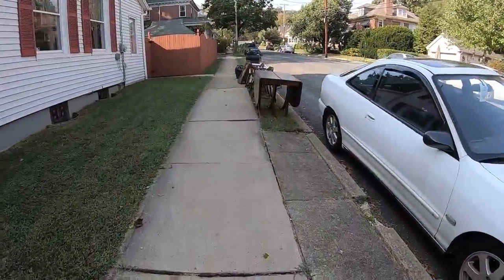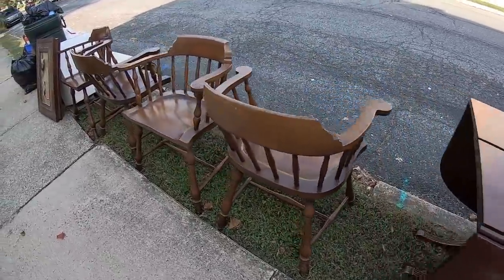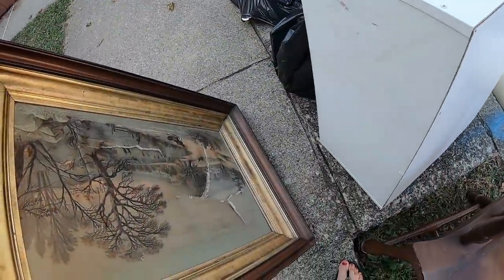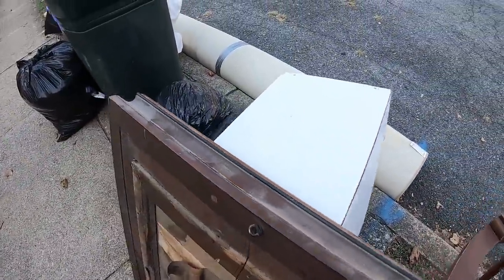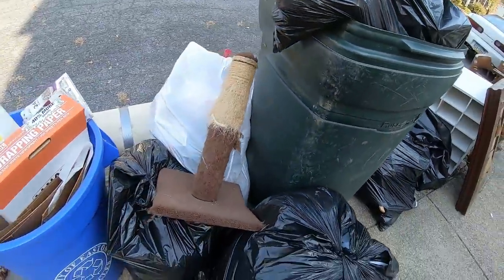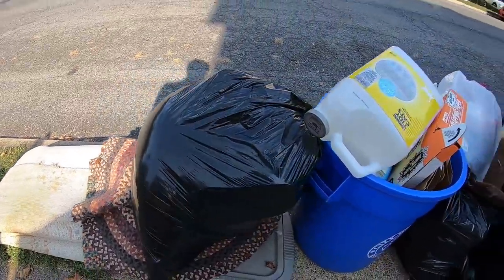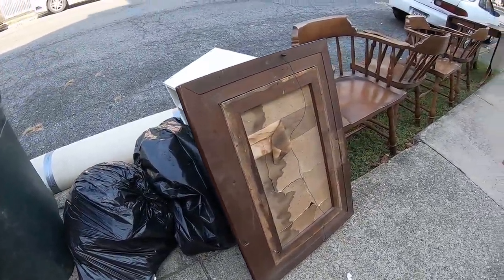I can't take furniture — it's a nice table too. Chairs, not so much. Darn it, it's ripped. I forgot my gloves. Those are hangers. Cat scratcher. I'm not doing that since there was another cat here. Darn it. I saw that painting and I thought it would be good.